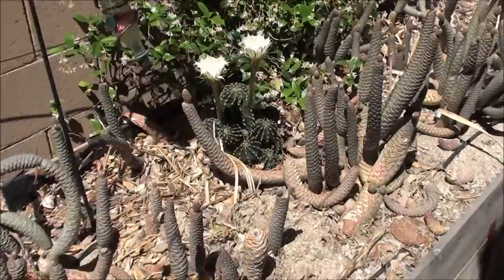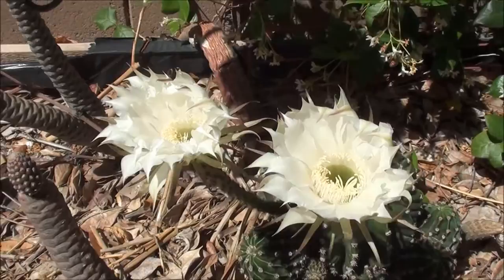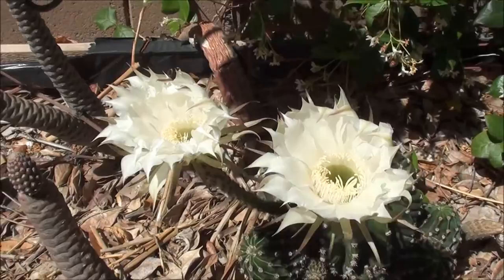Over here, two more — pretty cool. They smell really good too, all from this cactus right there. All right, thanks for watching guys.